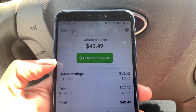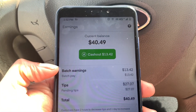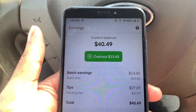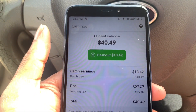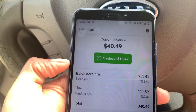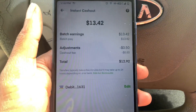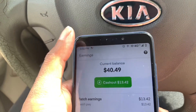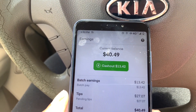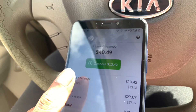My pay is now showing in my earnings. When it offered me the order, it said I would get $40.49. Instacart paid me $13.42, which I think is very cheap — they're supposed to pay seven dollars for each order, so they didn't even pay me the bare minimum for two orders. That's a discussion for another day. I got $27.07 in tips. The Instacart pay I can cash out immediately, but it costs 50 cents to cash out. The tips become available to cash out after two hours — so around 4:30 or 4:40 it should show up.